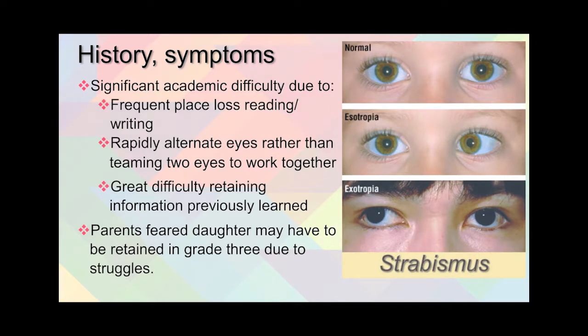She had significant difficulties academically due to a frequent loss of place when reading or writing. Her eyes were failing to coordinate, rapidly alternating between viewing with the left and the right rather than teaming together as a pair. She had great difficulty retaining information she seemed to have learned earlier, and the parents feared their daughter would have to be retained in the third grade due to her struggles.